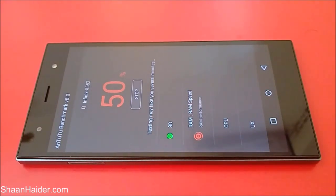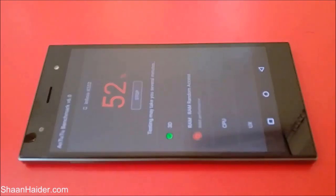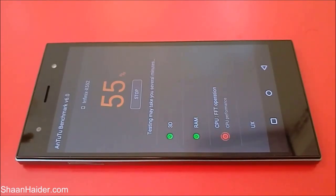Now 50% of the test is finished and the RAM testing has started. As you can see here, the performance of the RAM is being tested, and after that CPU and UX — that's user experience — will come. So let's see how much score our Infinix 03 is going to get.